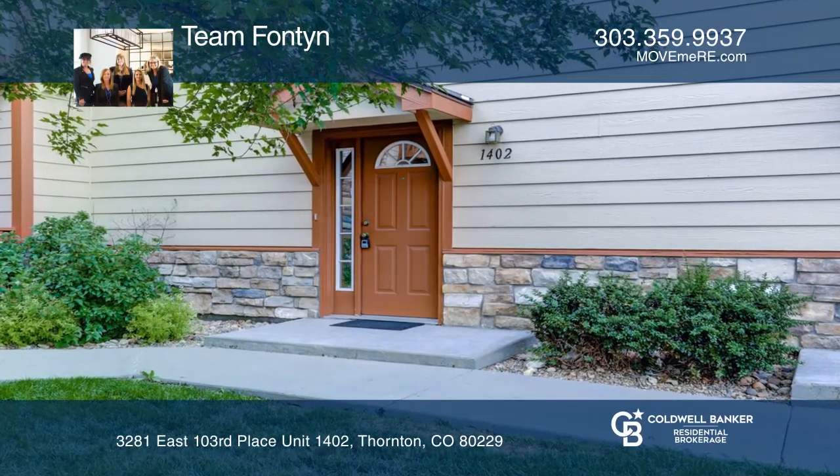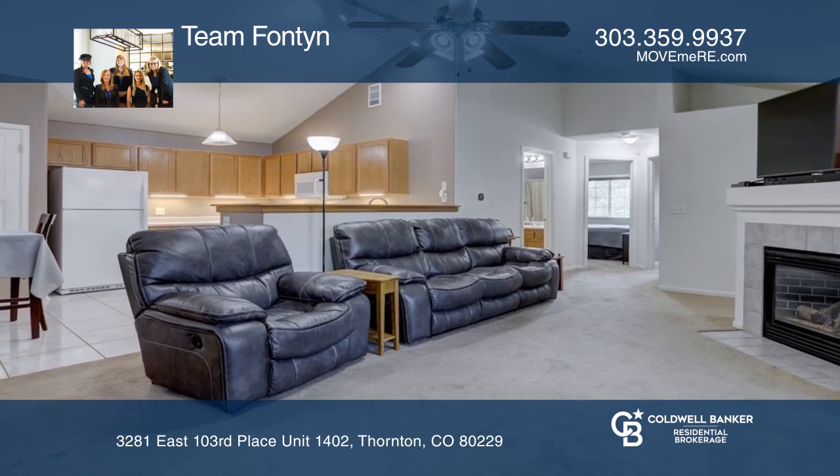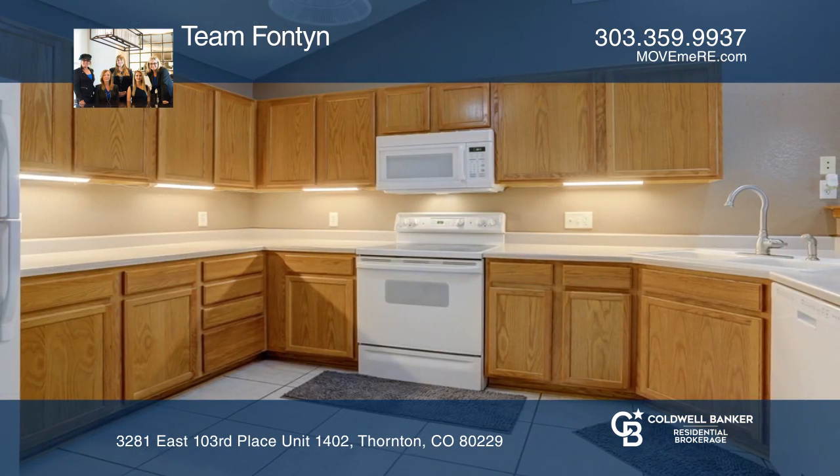This two-story is light, bright, and inviting, and feels more like a home than a condo. Immaculately maintained with an open floor plan and vaulted ceilings, offering a welcome, roomy feeling.